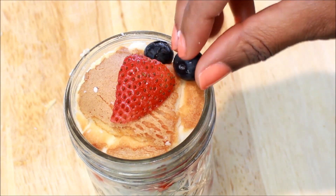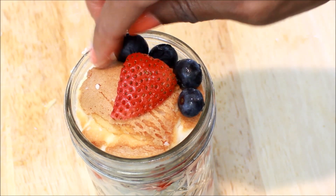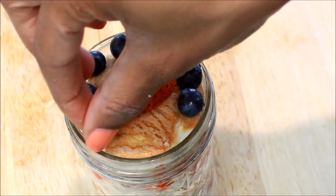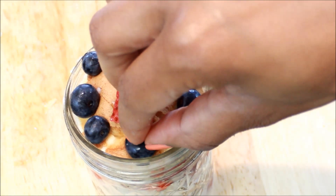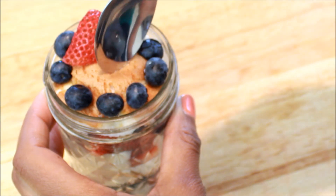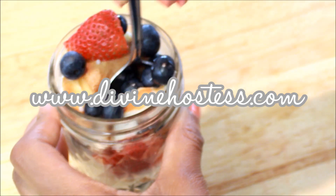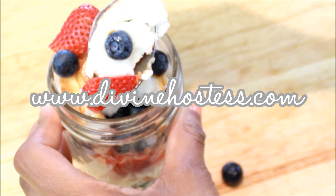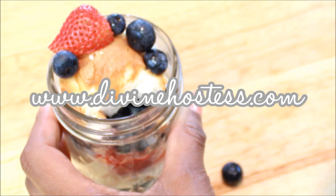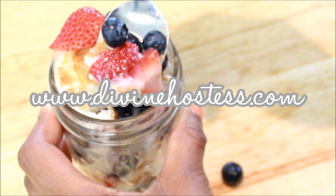I think it's really pretty if you leave room at the top to decorate with fruit. And that's it! It's really simple, pretty healthy, takes very little time to prepare, and works really well if you need to transport food for a barbecue or a day at the beach. And I'll see you next time. Thank you.